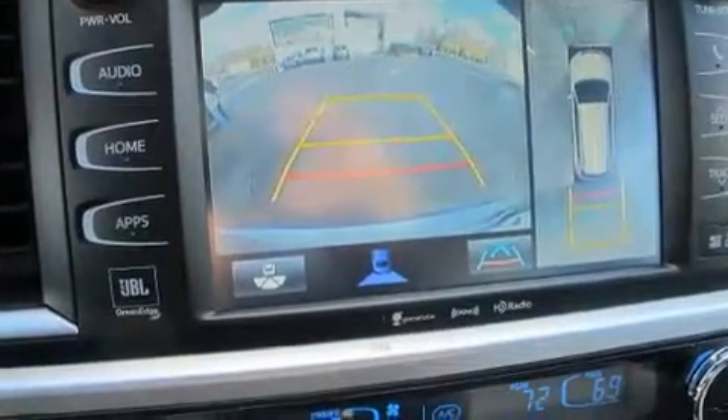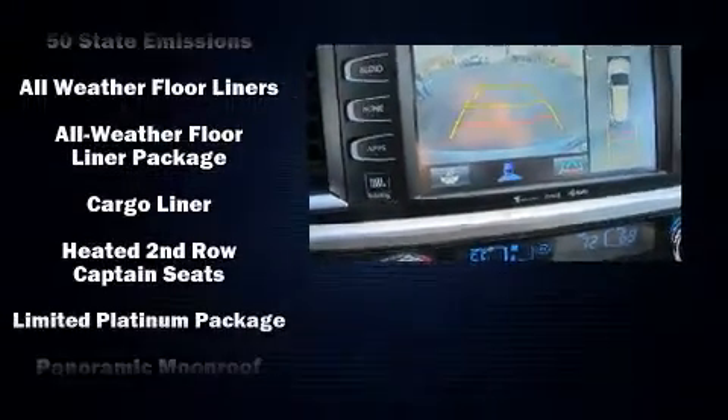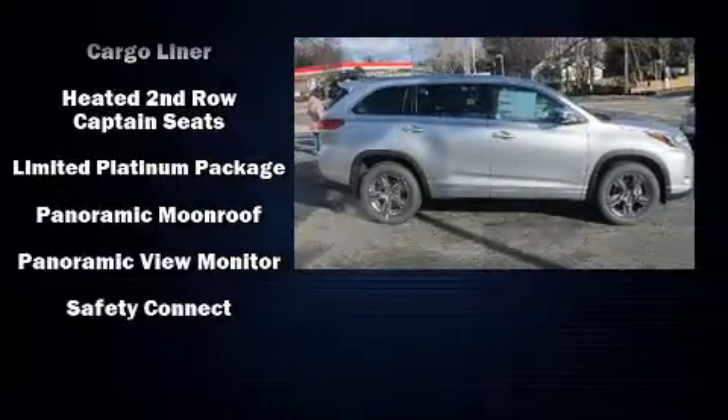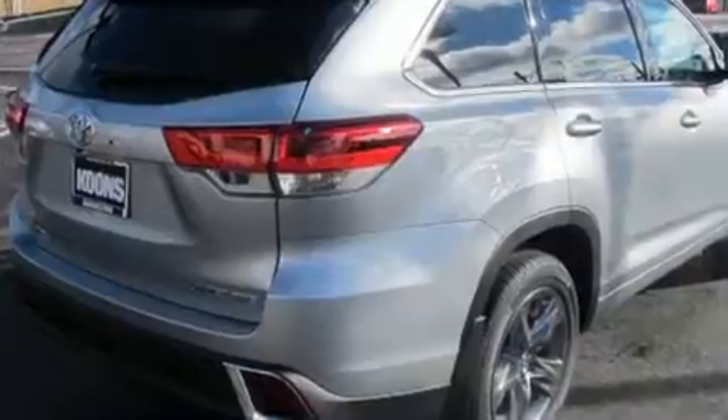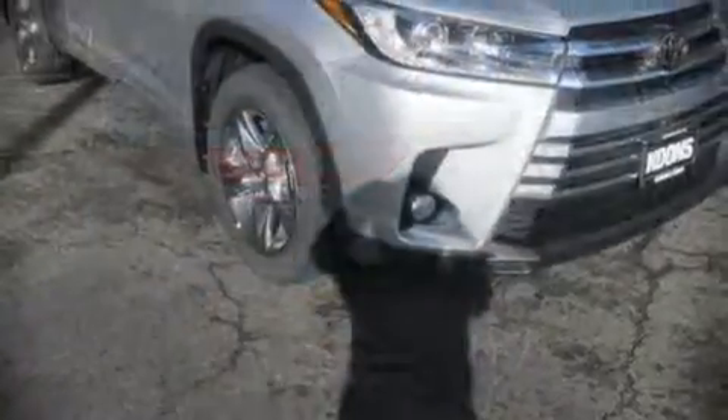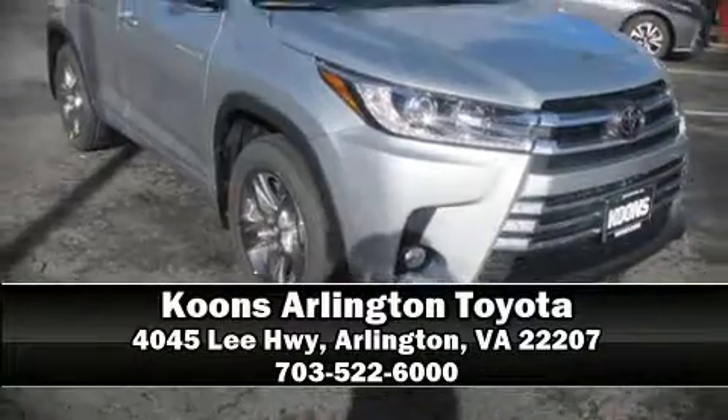Additional safety features include brake assist, ignition disabling, an emergency communication system, and four-wheel disc brakes with ABS. Electronic stability control ensures solid grip on the road surface no matter how challenging the driving conditions. Please don't hesitate to give us a call.